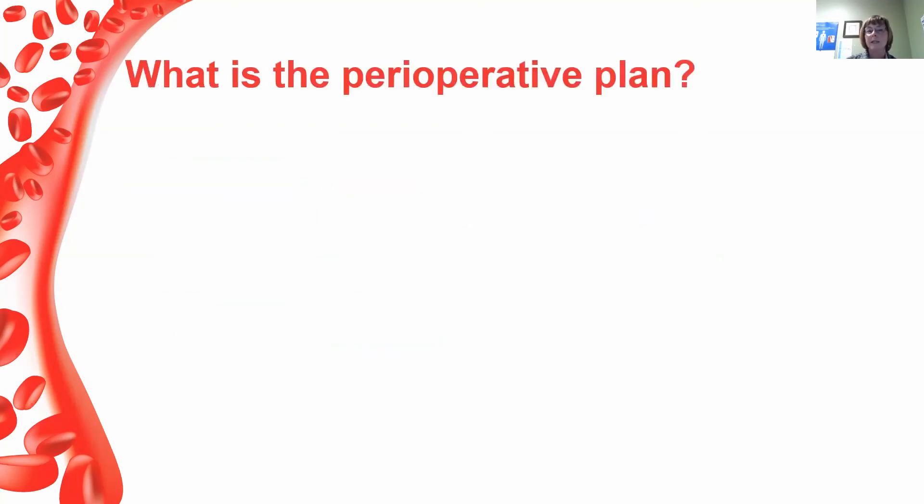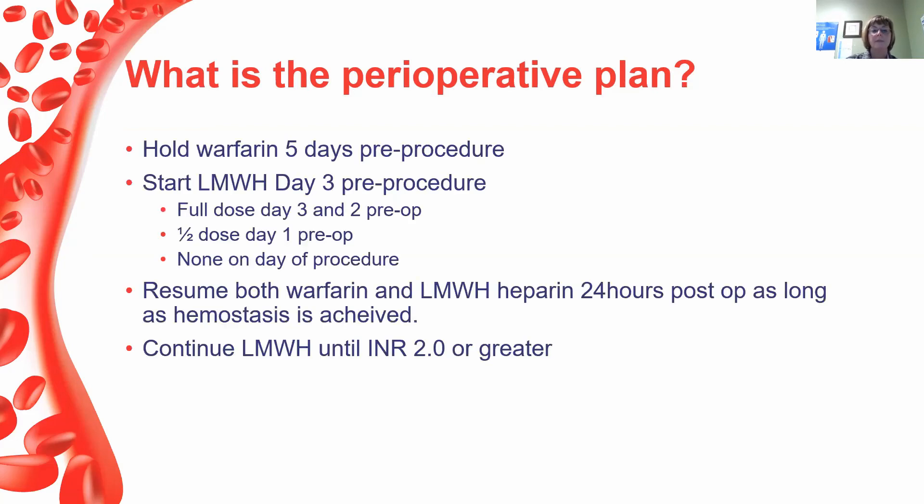The perioperative plan for this fellow, tailored to his specific characteristics: hold warfarin five days pre-procedure. We decided to bridge with low molecular weight heparin — full dose LMWH starting day three pre-op, given day three and day two pre-op, then a half dose on day one pre-op, nothing on the day of procedure. We then resume both warfarin and LMWH 24 hours post-op as long as hemostasis is achieved, and continue them together until the INR is 2 or greater.